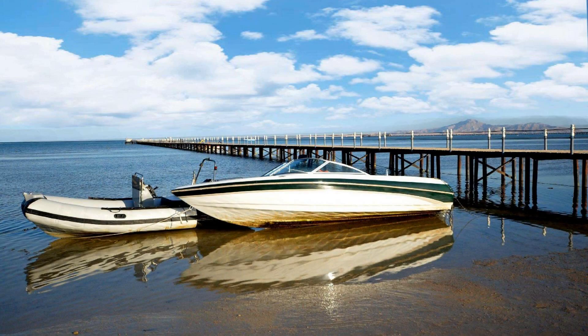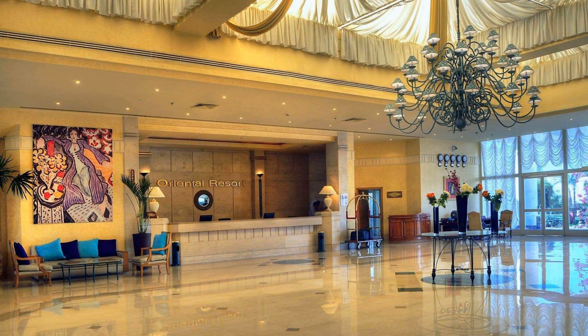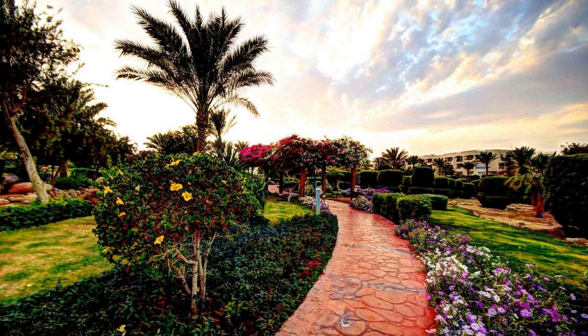If you have visited this resort, please share your experience in the comment box. For more details about this resort, please read the description box.